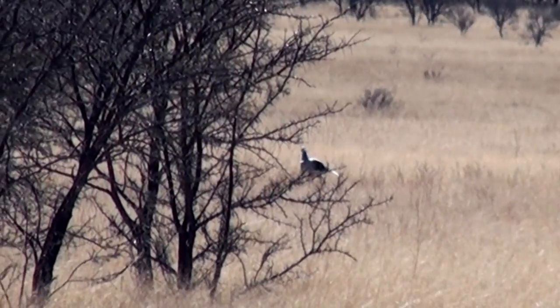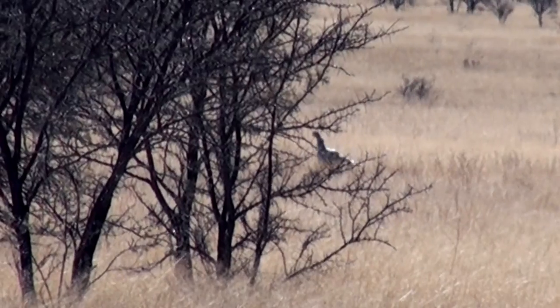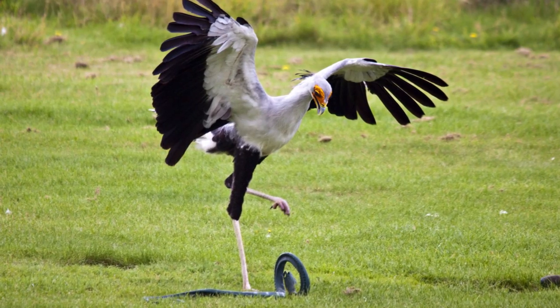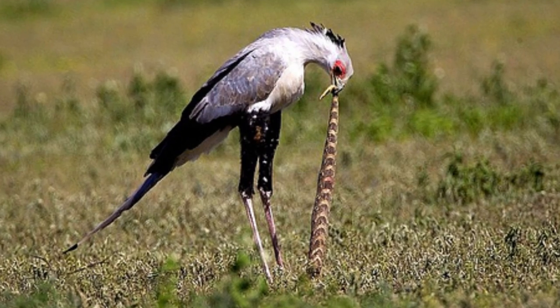This right here is a secretary bird. These birds walk about in the grass looking for small mammals like hares, mongoose, and meerkats, as well as snakes like puff adders and cobras, and they basically just stomp them to death with those long legs before tearing them up and eating them.